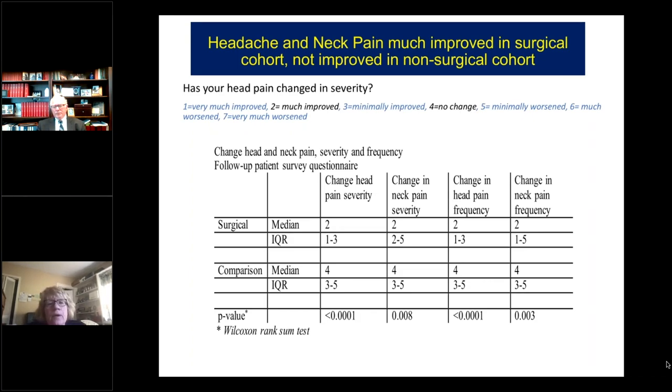Headache and neck pain were much improved in the surgical cohort and not improved in the non-surgical cohort. We asked four questions: has your head pain changed in severity, has neck pain changed in severity, and then head pain frequency and neck pain frequency, using a scale where 1 is very much improved, 4 is no change, and 7 is very much worse. The surgery group across all four questions reported a median of 2 — much improved. In contrast, the comparison group reported 4 — no change. All four outcomes were highly statistically significant.